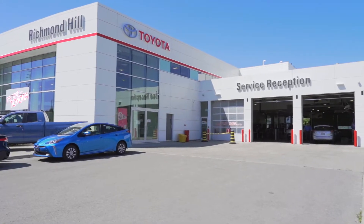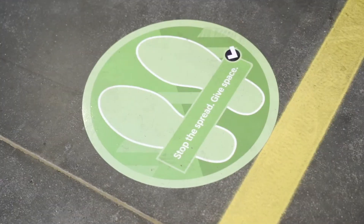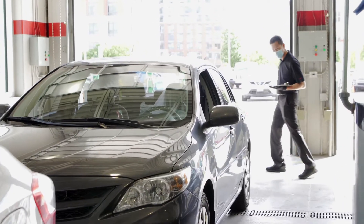Richmond Hill Toyota Service Department takes the safety of our customers very seriously and we take all the necessary precautions. When you arrive, we check you in and complete a quick inspection of your vehicle.